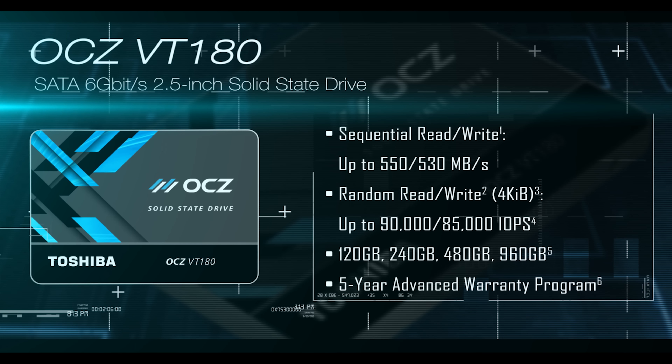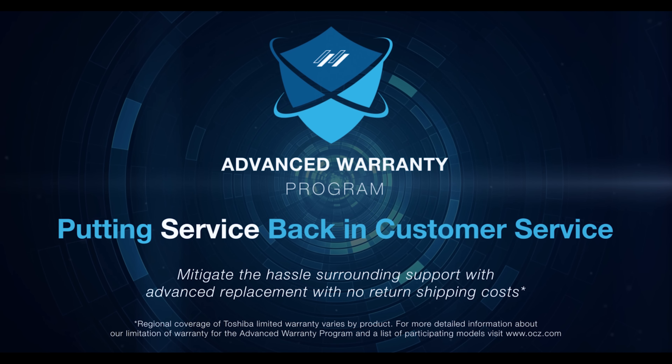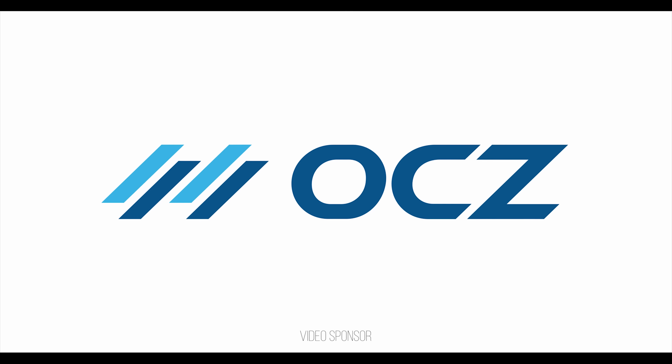Toshiba — now offering OCZ products that are awesome and affordable, like the RD400, TR150, and VT180, all backed by an Advanced Warranty Program, now stronger than ever under Toshiba.